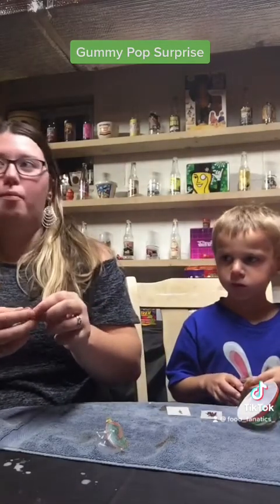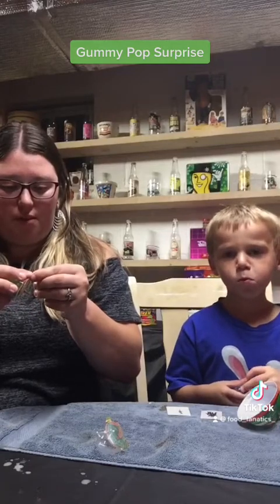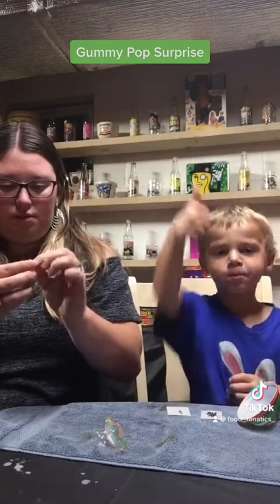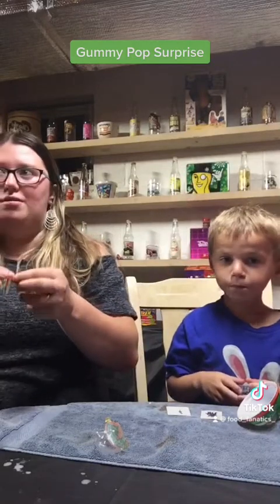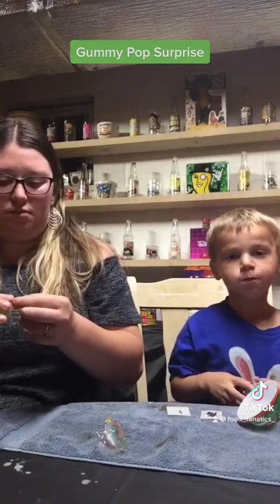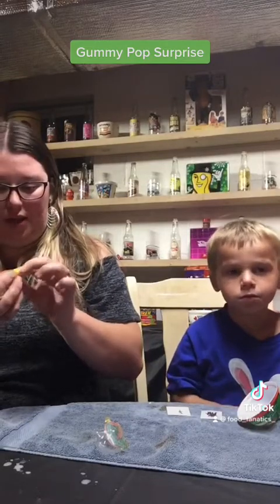It's like a fancy Kinder egg. What do you think? They're good! Are they sour or are they sweet? More sweet than anything — sour and sweet. It feels a little sour but not really.